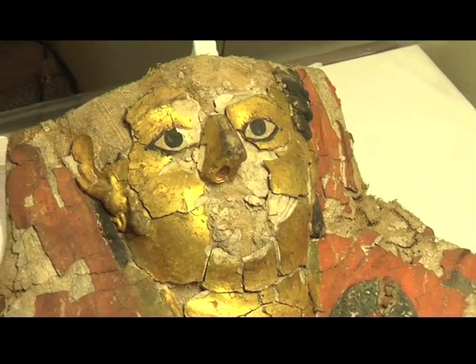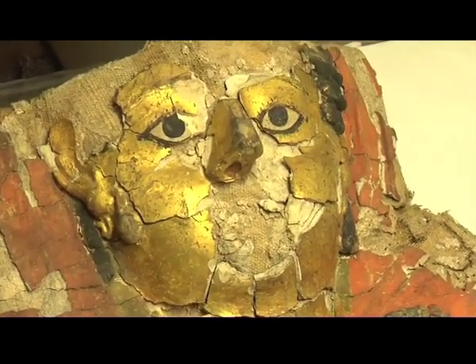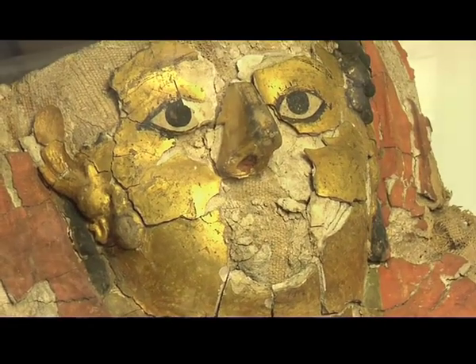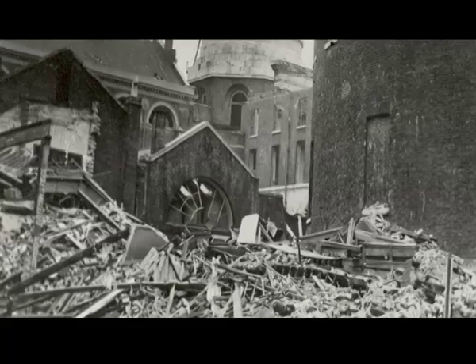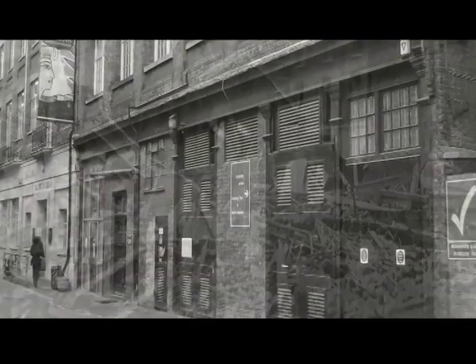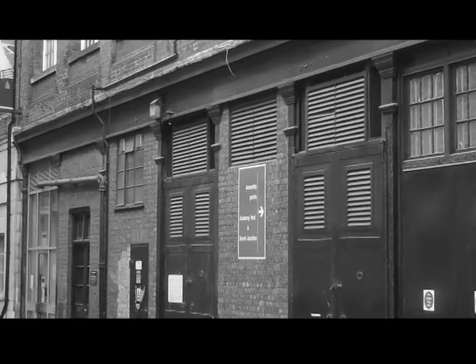In 2004, V&A museum staff found an unidentified Egyptian cartonnage in their storeroom. Detective work revealed that it belonged to the Petrie Museum and had been moved to the V&A for safety during World War II. When the upper body cover arrived at the Petrie a few months later, it was immediately put on the endangered list.